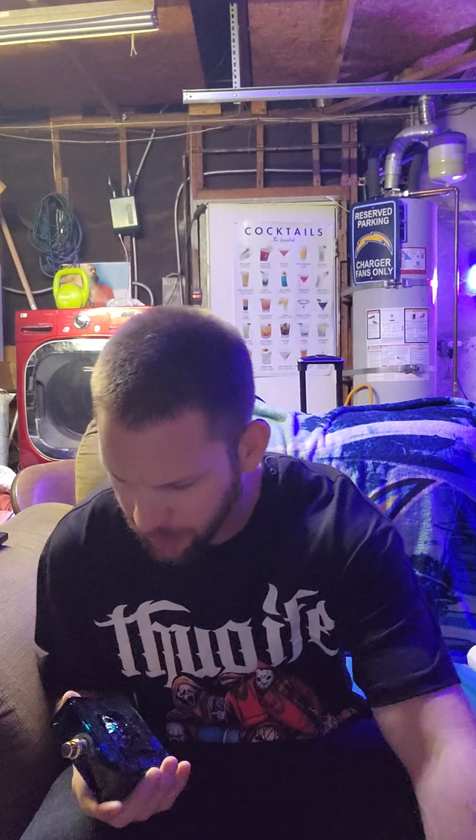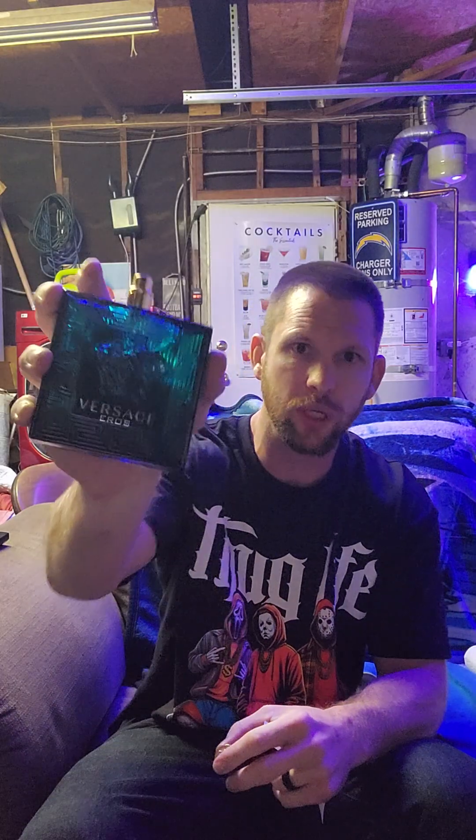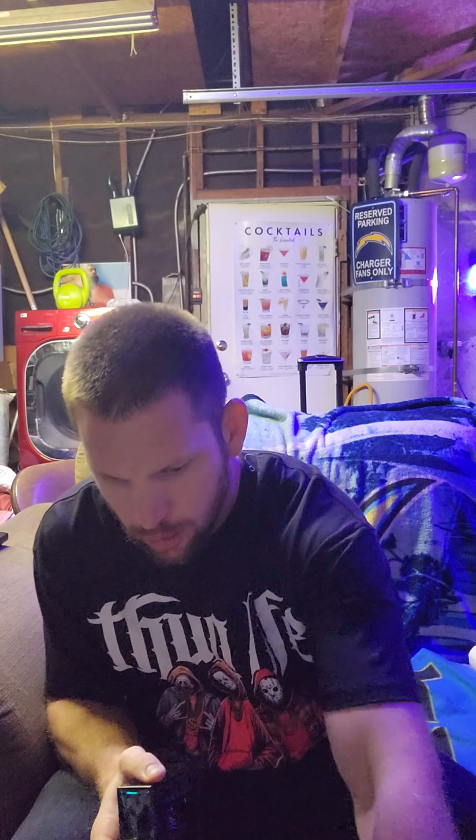It's so big. I would never suggest buying anything in 200 ml unless the deal is just so good you can't pass it up, because I'm never going to have to buy Eros again — I'll have this forever. It's got this weird elf-looking thing on the front, which I think is a reference to some sort of Greek god. It's also got that same kind of insignia on the top of the cap, which is really cool. It's got the gold cap, gold atomizer, gold writing, and it's a bluish turquoise bottle.